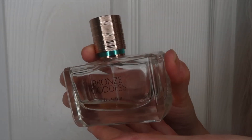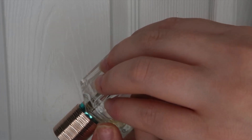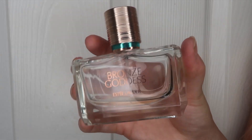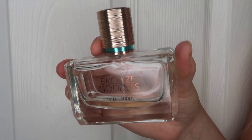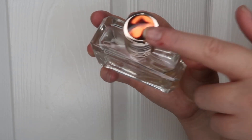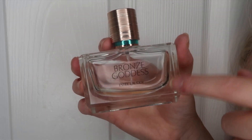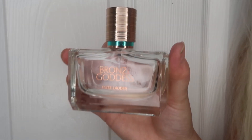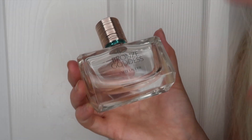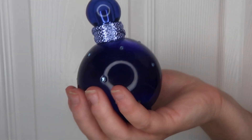The next fragrance, which I've nearly fully used up, is the Bronze Goddess by Estée Lauder — specifically the skin scent, not the perfume. It literally smells like coconuts and holiday, but it's strong enough to wear as a perfume, and it's significantly cheaper than the perfume version. It comes in a stunning tortoiseshell-style bottle. I'll definitely be repurchasing — I even got my friend Laura onto this one. If you love coconutty, holiday scents, definitely check this out.